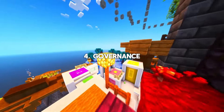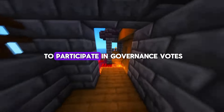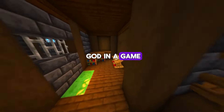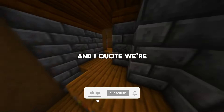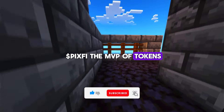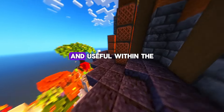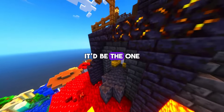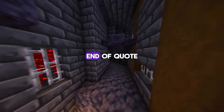Number four, governance. PixFi token holders get the golden ticket to participate in governance votes and help shape the future of PixelVerse. Ever wanted to play God in a game? Here's your chance. The PixelVerse team said, and I quote, we're totally committed to making PixFi the MVP of tokens. We're always exploring new ways to make PixFi even more valuable and useful within the PixelVerse ecosystem. If PixFi were a person, it'd be the one winning MVP awards every season. End of quote.